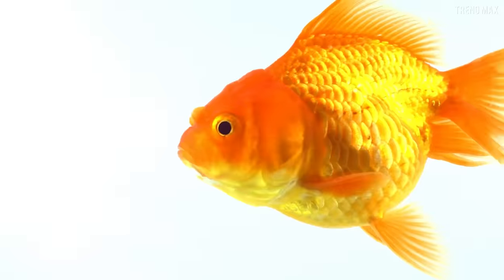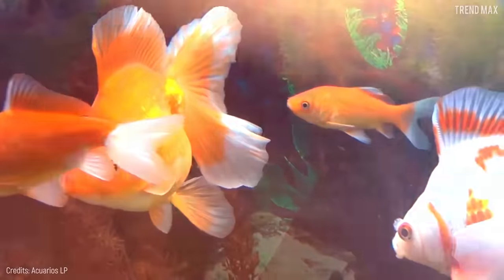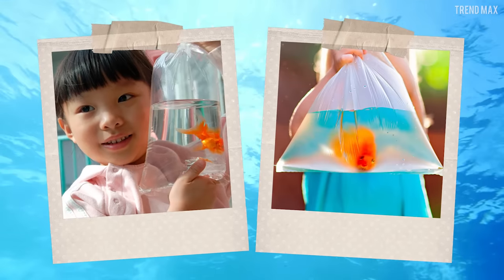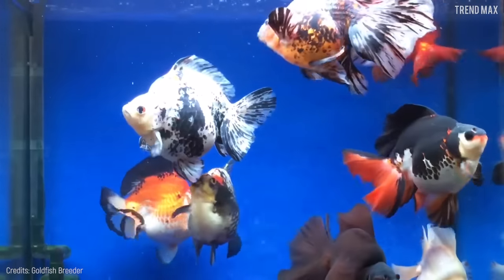Number 9: Ryukin Goldfish. Here is another classic and beautiful aquarium favorite — the goldfish. You know, those fish that many kids wanted to keep in a small bag from an early age. But this time I'm going to tell you about the most beautiful variety of goldfish.